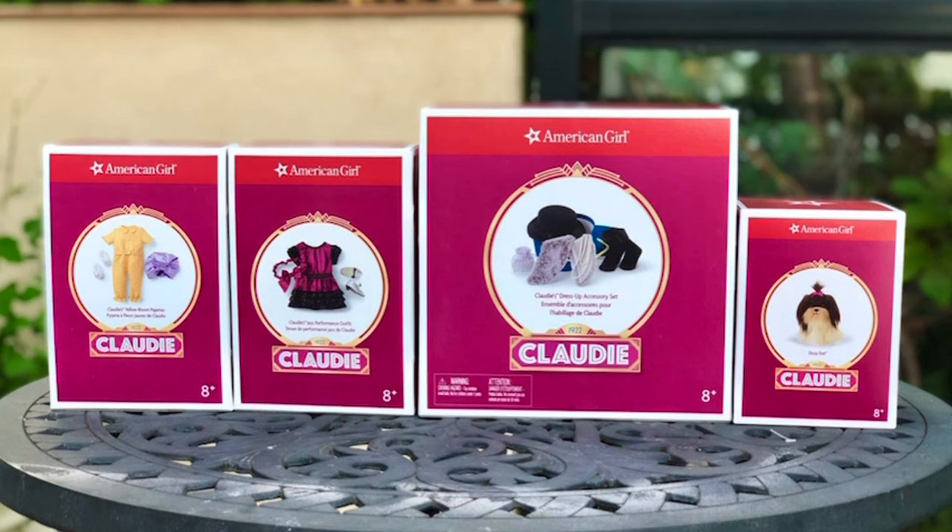I already reviewed Claudie herself and her meet accessories. Today I'm going to unbox her pajamas, her jazz outfit, dress up accessories, and her dog Dizzy Dot. If you're new to my channel and interested in all things American Girl but not yet subscribed, please do so and turn on the notification bell so YouTube will let you know every time I post a new video. I usually post every Wednesday and Saturday, but right now I'm posting every day. I always post the latest American Girl news and leaks, and I also post crafts and unboxing.